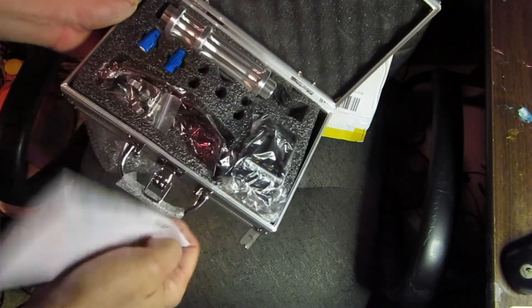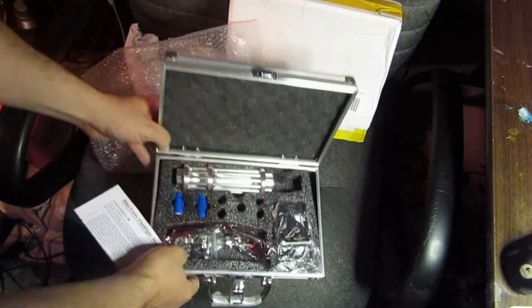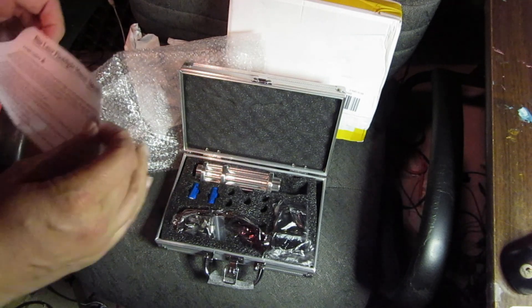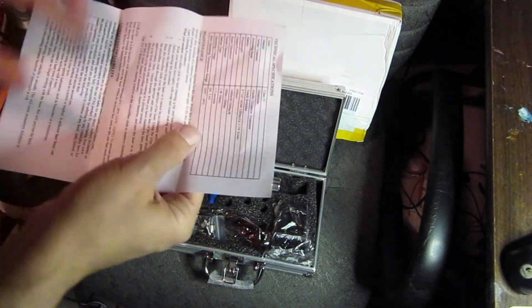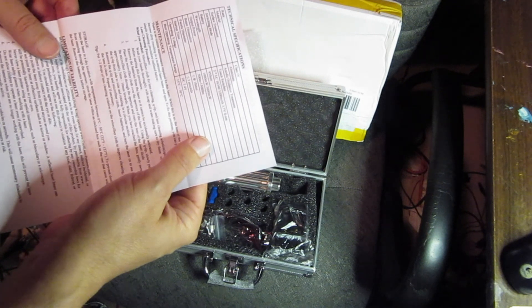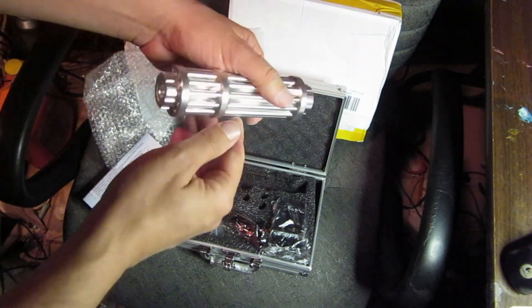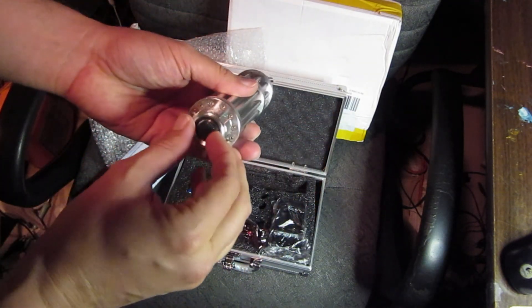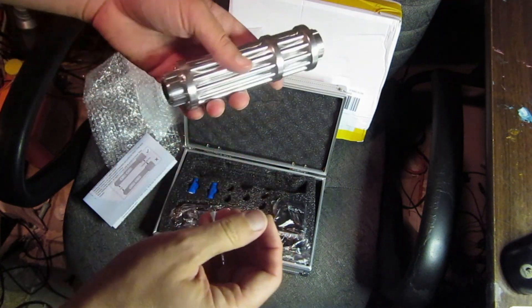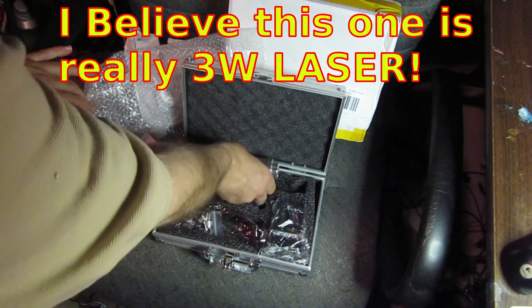This is a high-power laser. Holy cow! I don't think this was going to come yet. Anyway, it says 500 milliwatts to 1,500 milliwatts. It doesn't have a clear rating on it, but it's somewhere between 5 watts and probably 20 watts. I thought I ordered a 5-watt laser and a 20-watt laser.